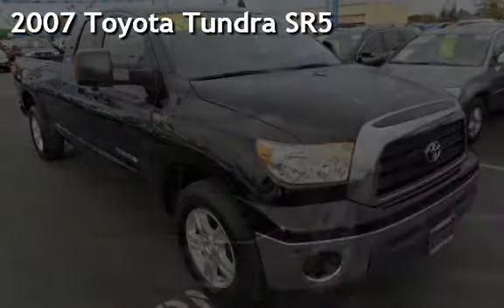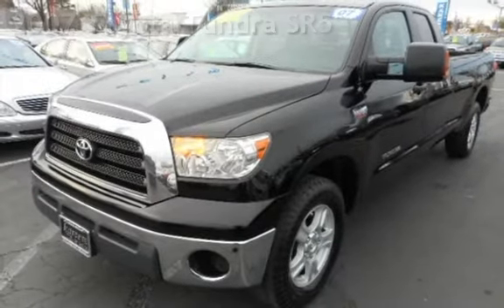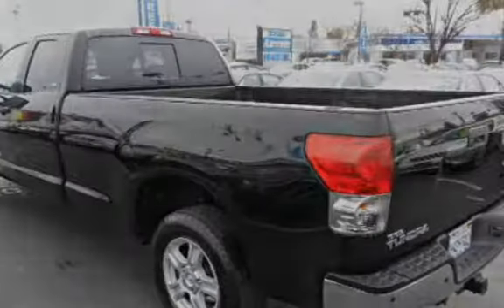Presenting a pre-owned 2007 Toyota Tundra SR5. This four-door truck has an eight-cylinder, 5.7-liter V8 engine, with rear-wheel drive and an automatic transmission.